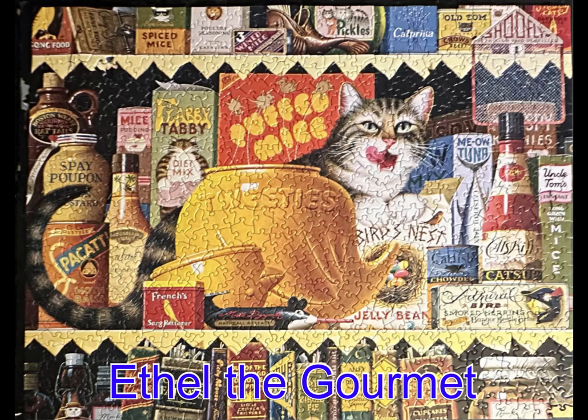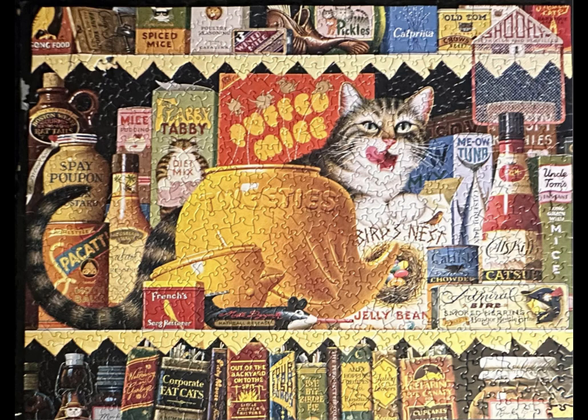Look at this one. This is a Charles Wysocki puzzle — the Cats of Charles Wysocki — a 750-piece puzzle called Ethel the Gourmet. When I took this puzzle out, I put it in my Ravensburger Puzzle Keeper and worked on it in bed, and I did not realize that sometimes the Charles Wysocki Ravensburger puzzles come in random-shaped pieces. It was a bit of a challenge. I did lose a piece that I found after I put the puzzle back in the box, so now I have all the pieces, but I still enjoyed working on it.